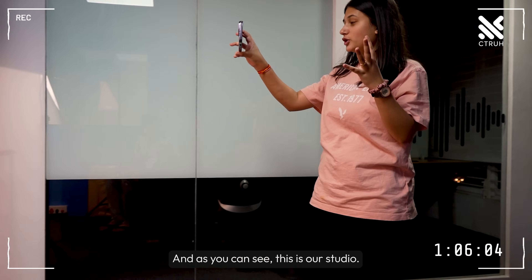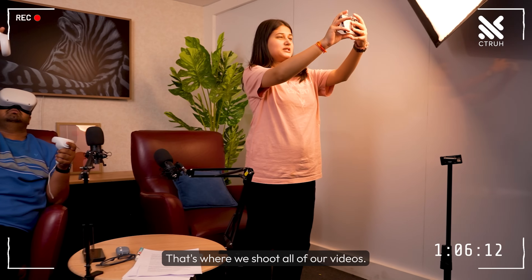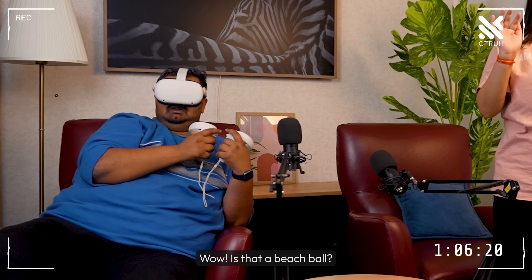And as you can see, this is our studio. That's where we shoot all of our videos. And that's our bookshelf there. Wow, is that a beach ball? Sharon! Sharon! What are you doing?